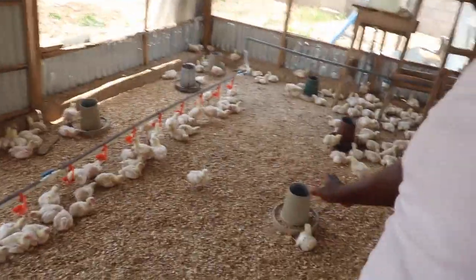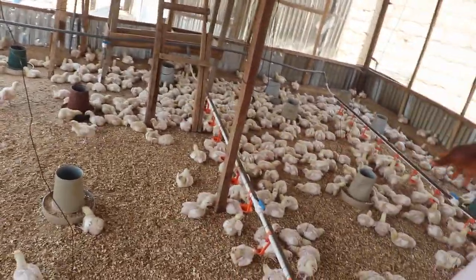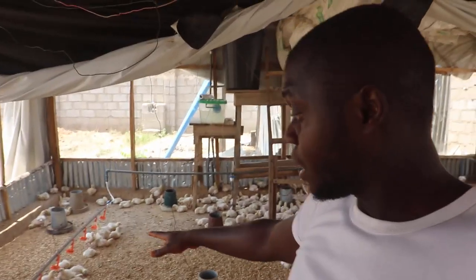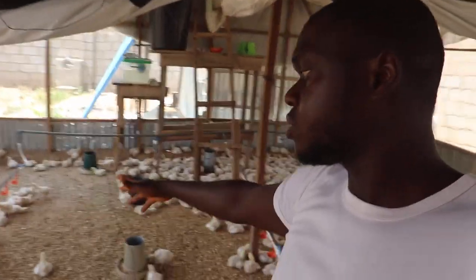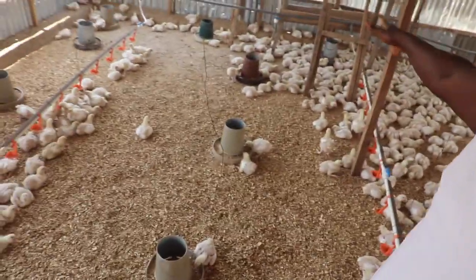Make sure water is constantly available, because during this period most of them are not interested in eating. These are broilers — known to eat all the time — but look, there is food everywhere and they are not eating. If this heat persists when the birds get to 3 weeks old, during the hottest part of the day, we will remove all the feeders and leave them for 4 to 5 hours. Broilers can stay 4 to 5 hours without eating and it will not affect the weight they have already accumulated.